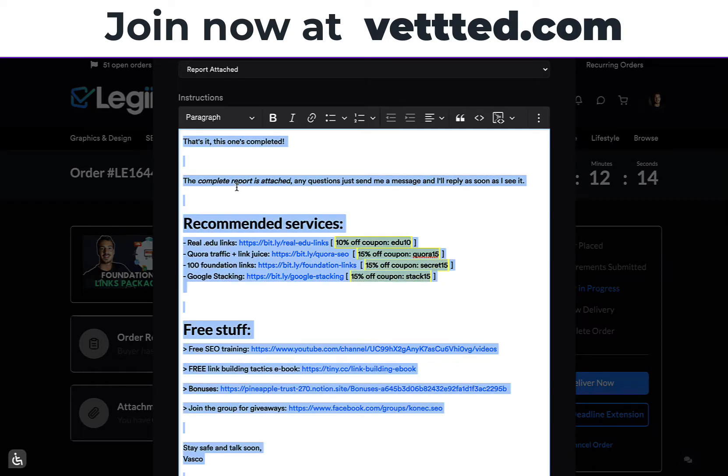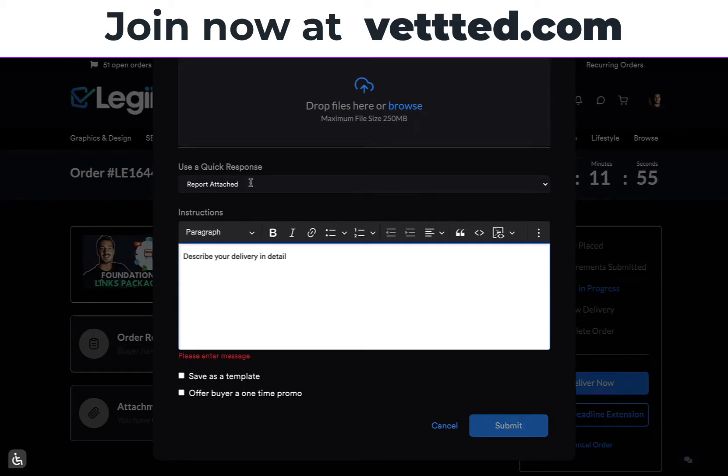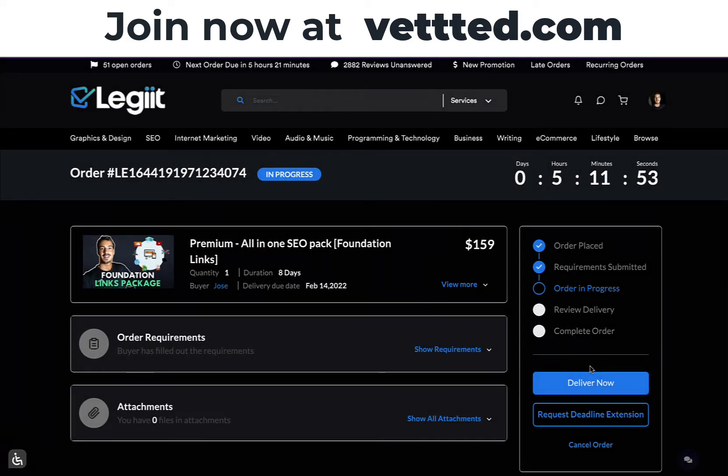You don't want to do something like: 'Hi, thank you for your order. I have attached the complete report file, blah blah blah.' That right there is fluff. So you don't want to have fluff — don't do anything like that. What you want to do is what I just showed you right here.